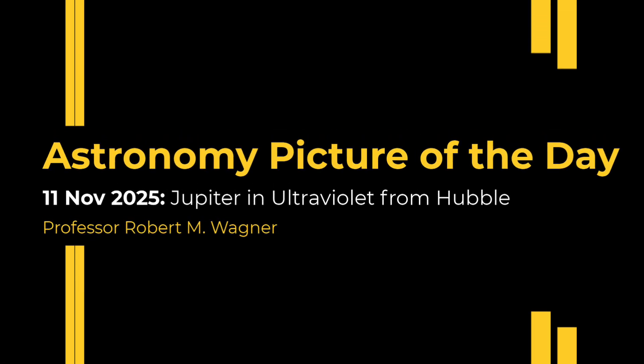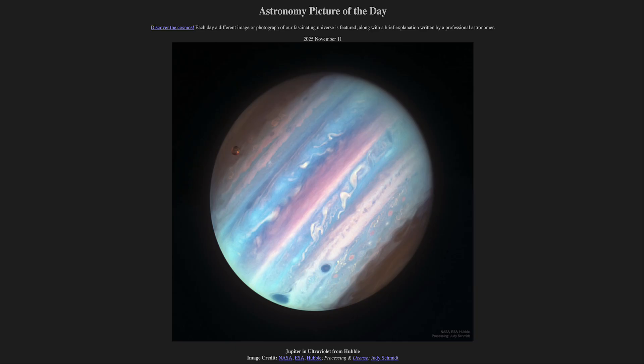Greetings and welcome to the Astronomy Picture of the Day podcast. Today's picture for November 11th of 2025 is titled Jupiter in Ultraviolet from Hubble.